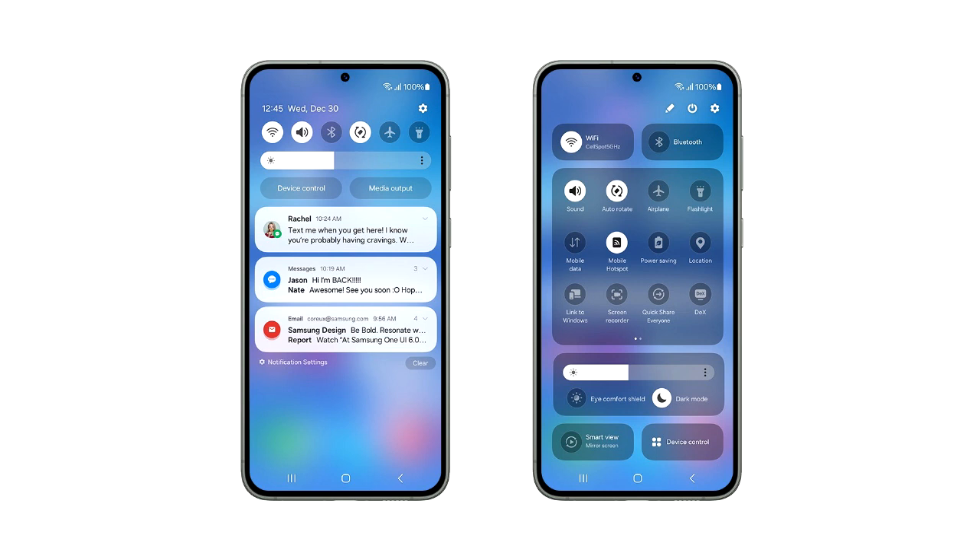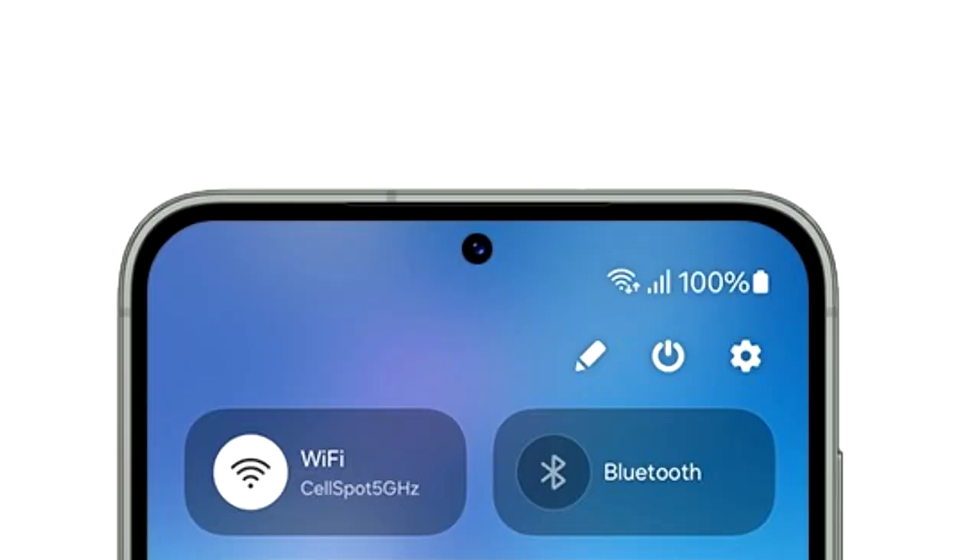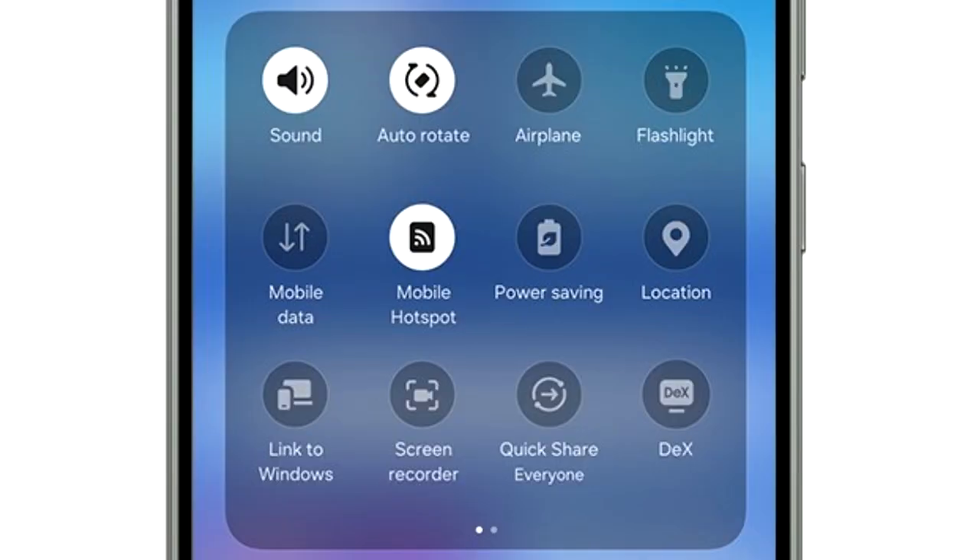This is the official look at the One UI 6 quick panel. As you can see, the quick panel has different sections. On top you have two big toggles for Wi-Fi and Bluetooth. I think these toggles will be customizable, so you can add any toggle of your choice at the top.